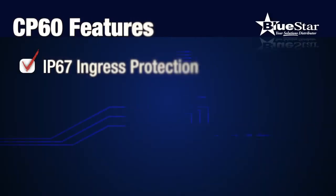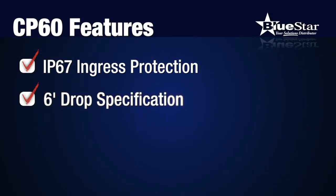With IP67 ingress protection, the CP60 can also withstand drops of up to six feet and more than two thousand three-foot tumbles.